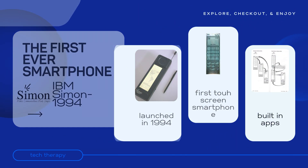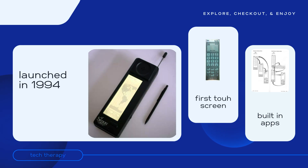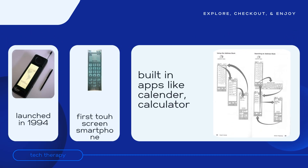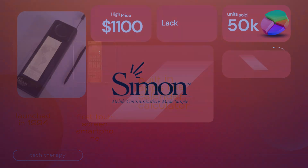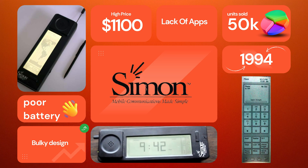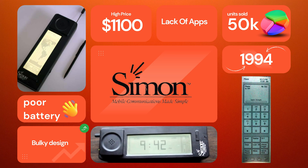Now, the first device that we can truly call a smartphone was the IBM Simon, launched in 1994. It was ahead of its time — it had a touchscreen, could send emails, and even had built-in apps like a calendar and calculator. But there were two major problems: it was expensive, costing around $1,100, and the battery lasted just about an hour.